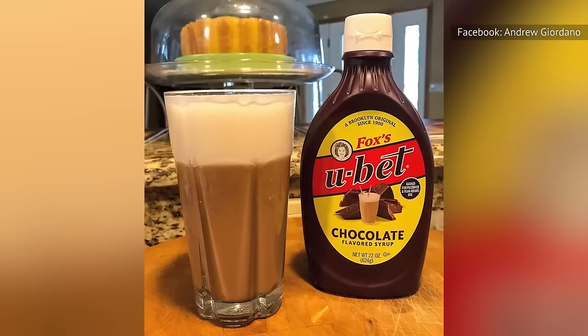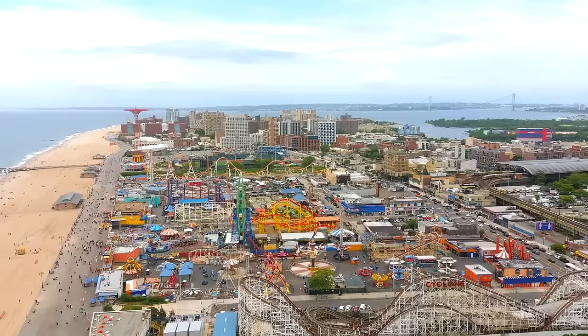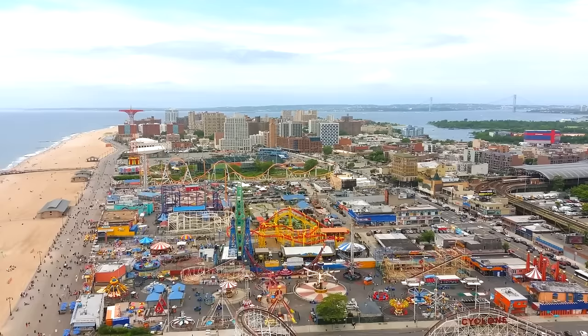The creator of the original egg cream took the recipe for his syrup to the grave, but most Brooklyn natives swear that the only way to make one today is with Fox's U-Bet Chocolate Syrup. While you can still find egg cream served in Brooklyn, they began to fade in popularity by the 60s and are largely unheard of outside of New York.